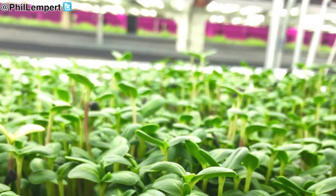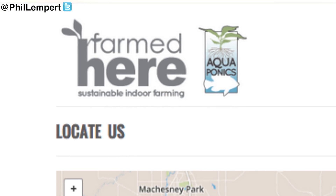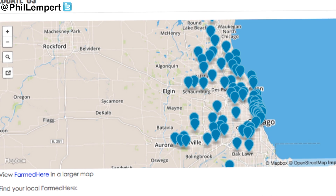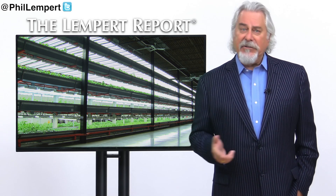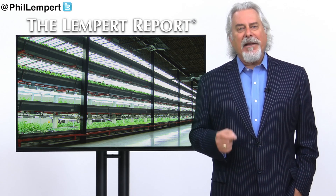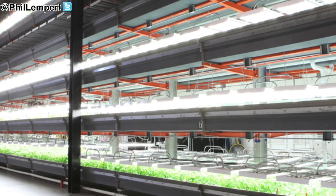Everything ranging from pea pod shoots to corn shoots to cilantro, and more. They distribute produce to hundreds of grocery stores as well as restaurants in the Chicago midwest area. While the idea of indoor farming isn't new, advances in lighting technology and farming methods means places like Farmed Here can grow produce even more effectively.